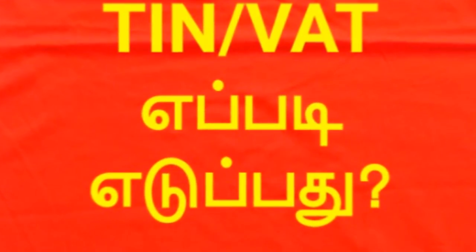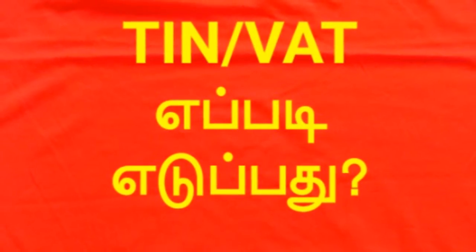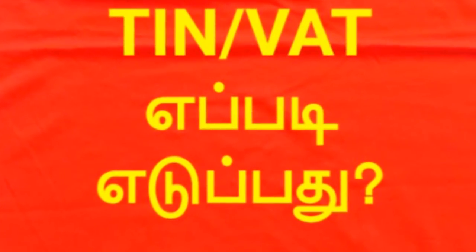What do we do with the TIN or VAT number? For the proprietor company, your photo is an ID proof and address proof. Your office has an EB bill. If you have your auditor, your written number will be taken.